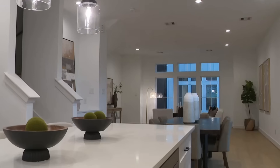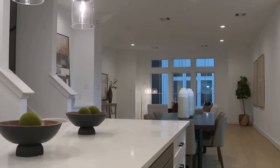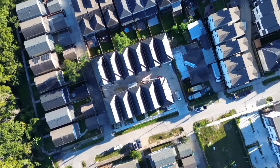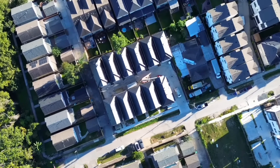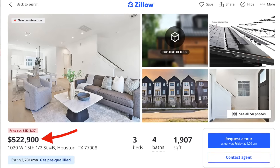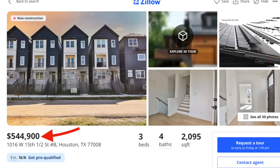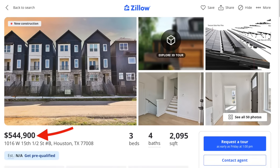Everybody was like, what about the Elon Musk situation? And I was like, bad publicity is still publicity — I'm going to take this by the horns and just go. There are two different models of three-story homes offered here, averaging around 2,000 square feet each, with a total of 11 homes in the community. Prices range from about $525,000 for the smaller models up to about $545,000 for the larger homes.